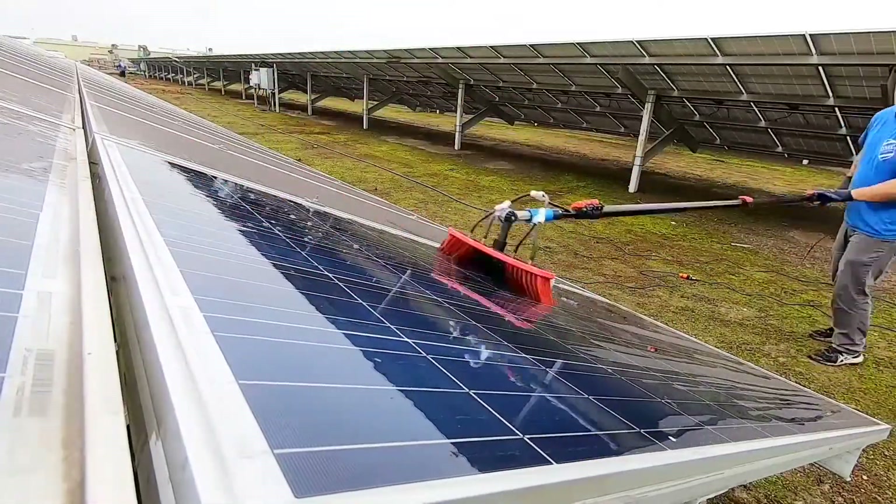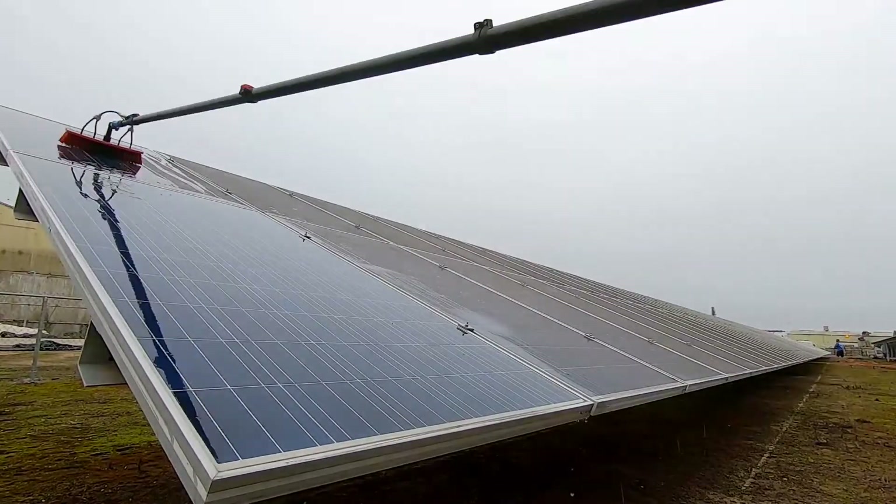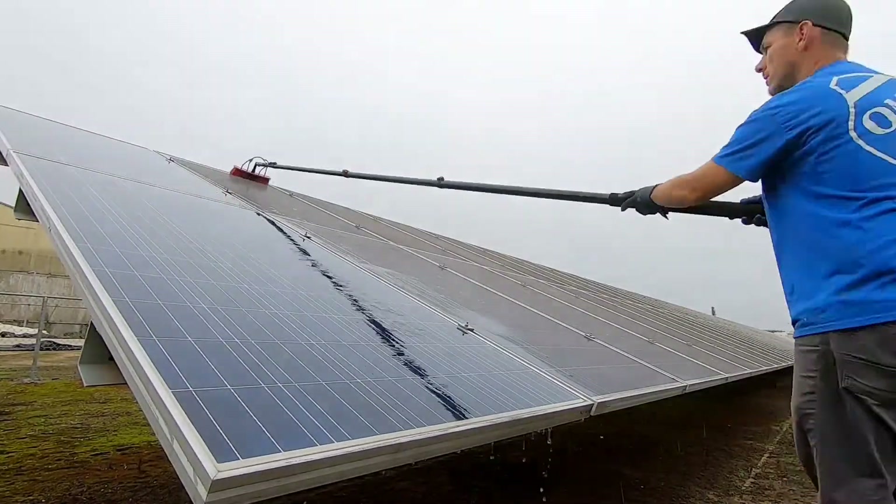Hey, welcome back. If this is your first time here, my name is Tim and this is Tymo Paints. In today's video we're going to talk about the biggest solar panel job that I ever got and how I got it.